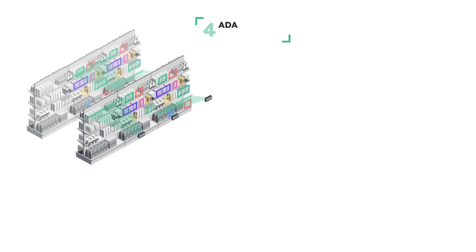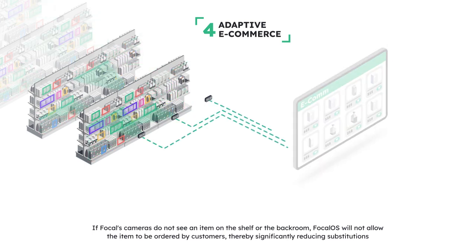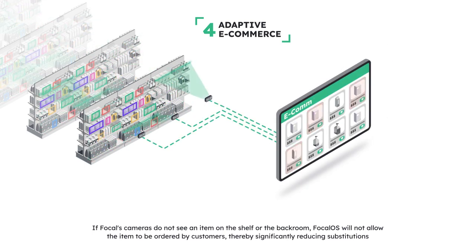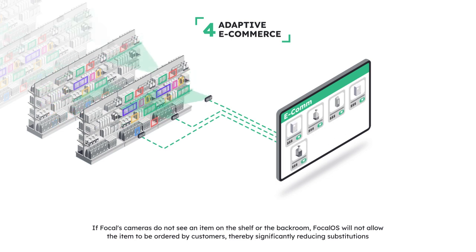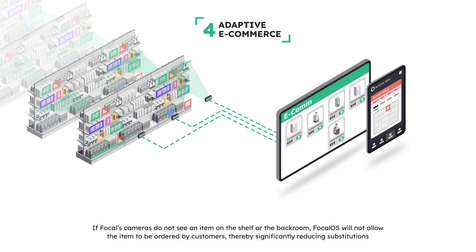Fourth, the number one reason for churn in e-commerce is substitutions. Focal OS eliminates substitutions completely. If the cameras do not see it on the shelf, we don't let the customers buy it. It's that simple. This also doubles picker productivity by eliminating the hunt for ghost inventory, freeing up 10 to 20 percent of their time.